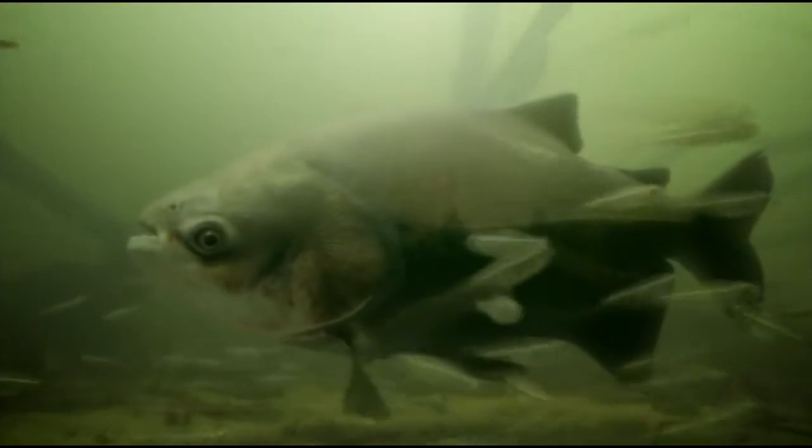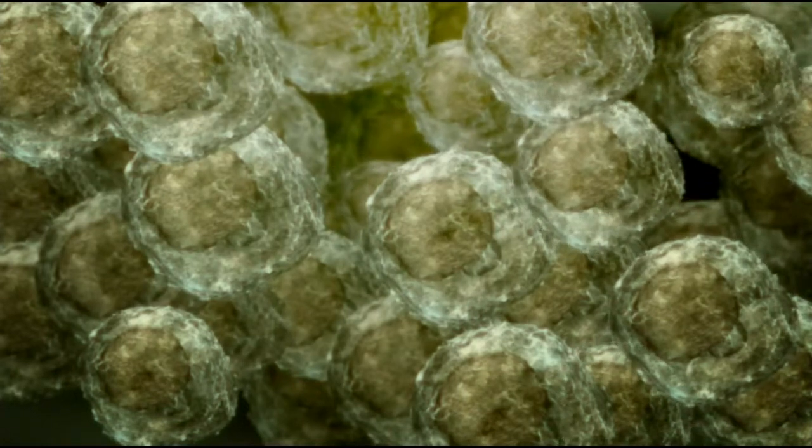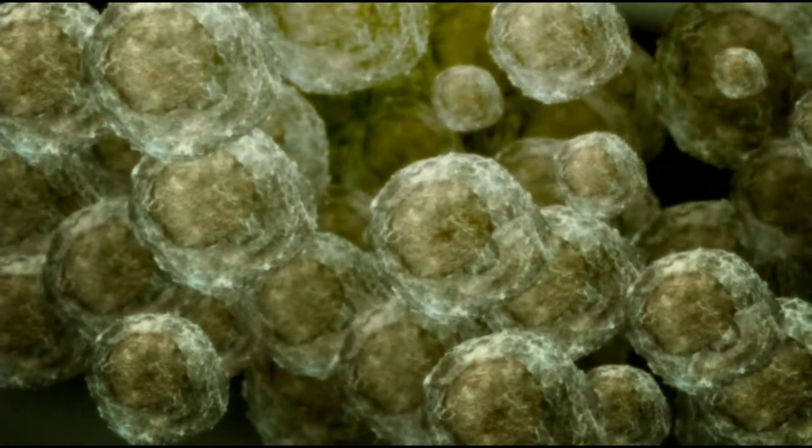During the flood, the tambaki gorged on nuts, using powerful jaws to crack them open. Now there is nothing to eat, and it rests on the bottom of the pond. The tambaki can survive these months of starvation because it has converted the nutritious nuts into fat. Beneath its skin, the lower third of its body has a thick fat layer, and as it waits out the long dry season, it slowly consumes its fat reserves.